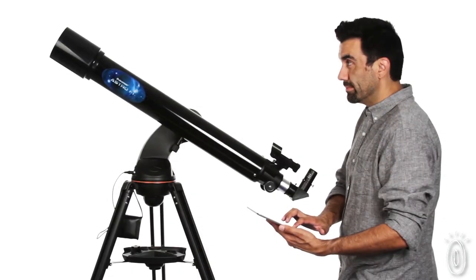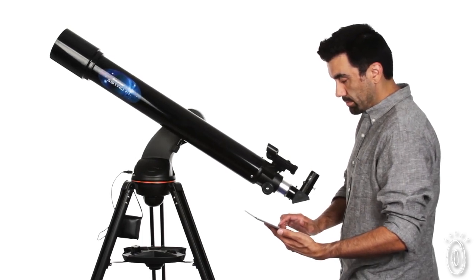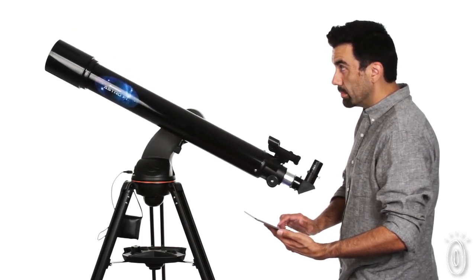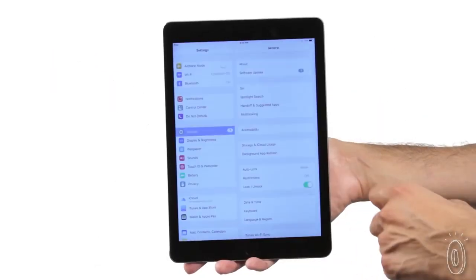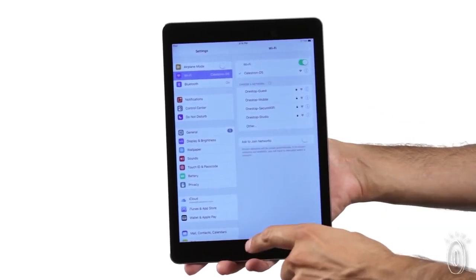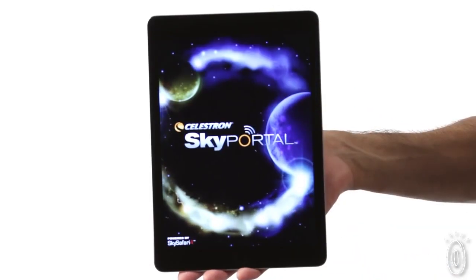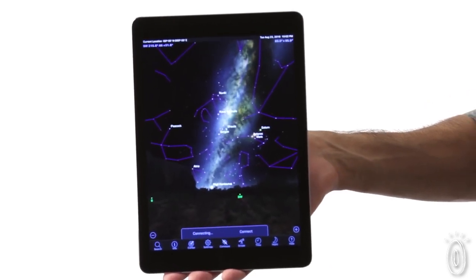For a truly wireless observing experience, AstroFi features full telescope alignment and motorized go-to control via Wi-Fi with no need for a hand controller. Simply connect AstroFi to the free Sky Portal planetarium app from Celestron. Align the telescope by centering any three bright stars in the eyepiece and you're observing in minutes with your iOS or Android smart device.